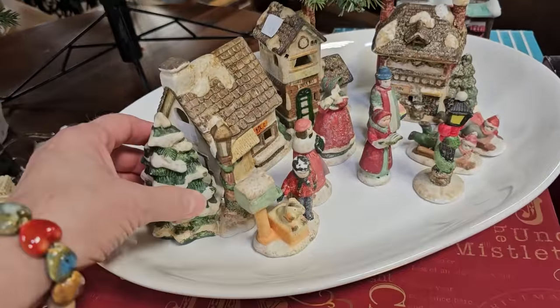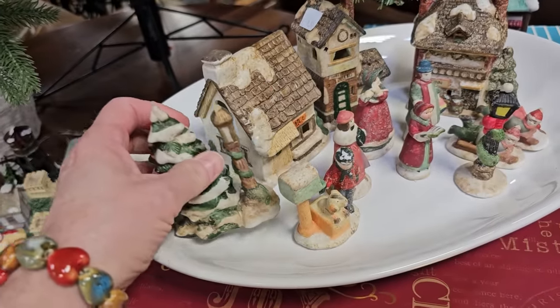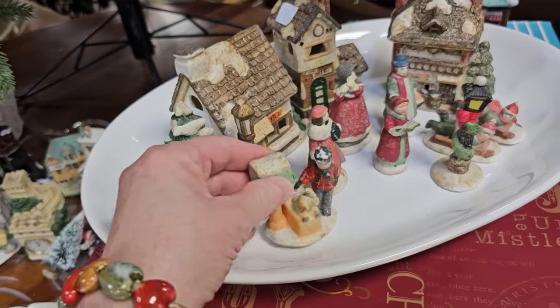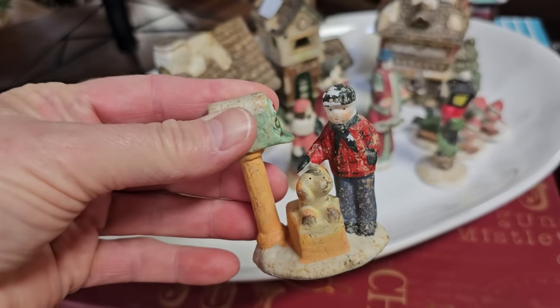Let's see what they've got up here. These are just smaller little Christmas village pieces. I didn't see a price on the tree, but you know it won't be much. The mailman, $0.25. I mean, can you believe it? They're practically giving those away.